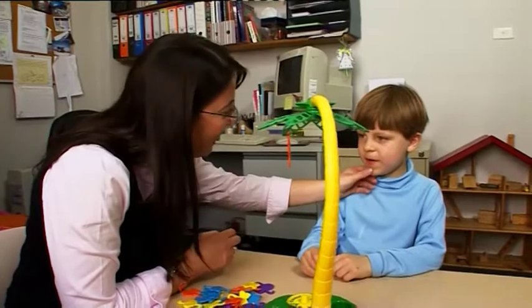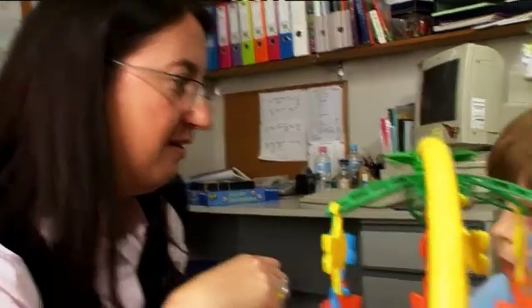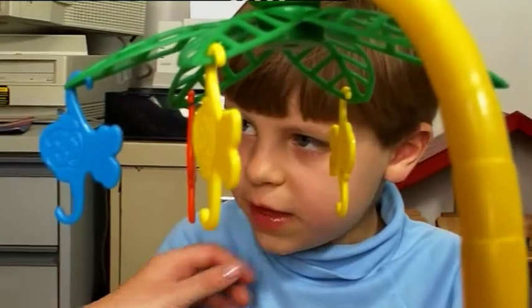There are different types of lisps. You get the lisp where you stick your tongue out, so it sounds like an F. You get the lisp that sounds a little bit slushy. And our aim when we're teaching children is to show them where they need to put their tongue and to try and hear and feel which one's right and which one's wrong.